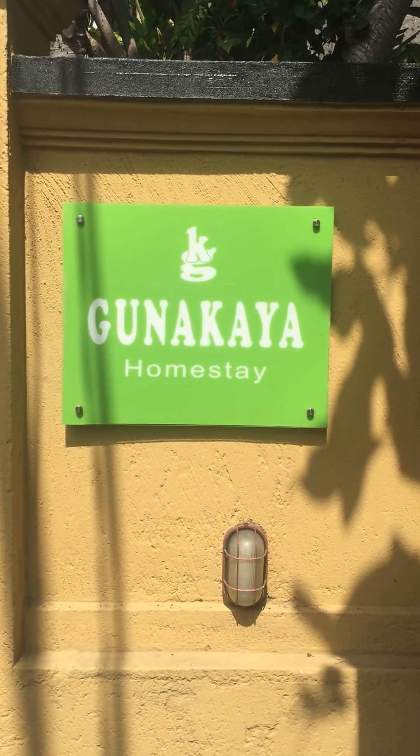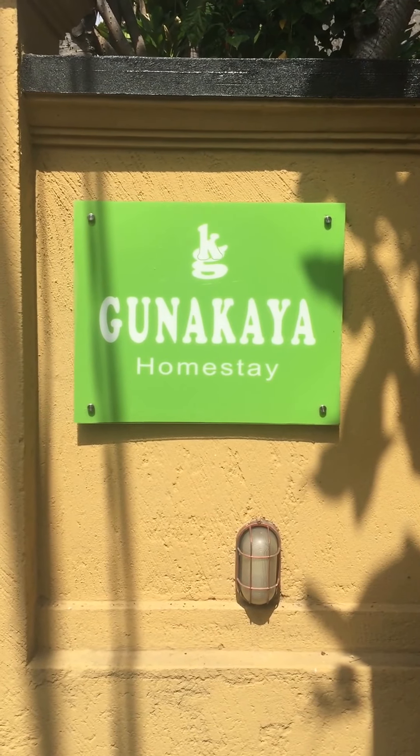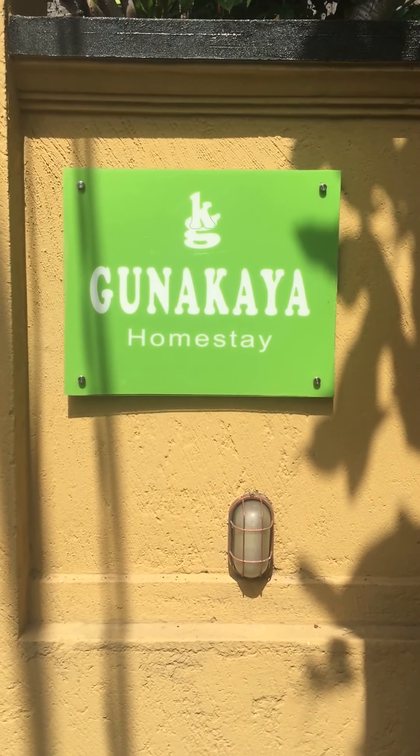A quick tour of our $30 a night homestay, which is really a small hotel in Sunar, which I really liked.